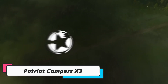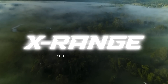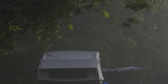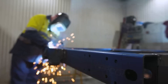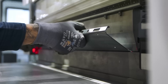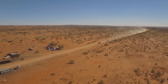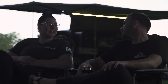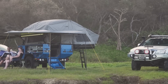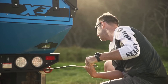The eighth product on our list is the Patriot Campers X3. This Australian-made camper is designed for off-road adventures and is perfect for those who want to explore the great outdoors without sacrificing comfort. One of the standout features of the Patriot Campers X3 is its rugged exterior. It's built on a heavy-duty steel chassis and features a durable aluminum body. It also has a suspension system that can handle rough terrain, making it perfect for off-road adventures.